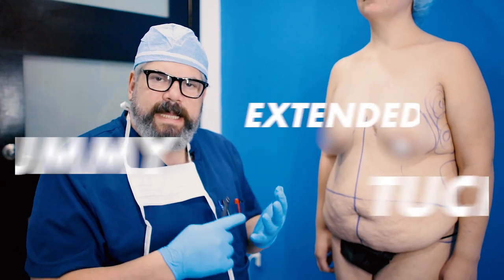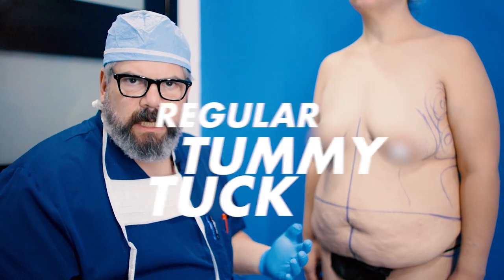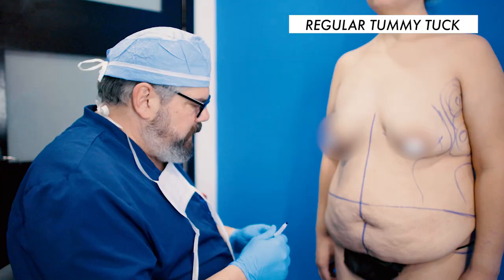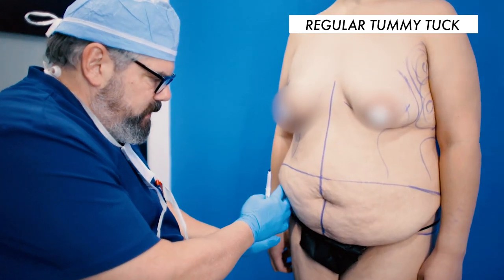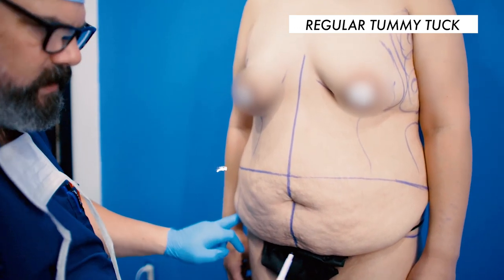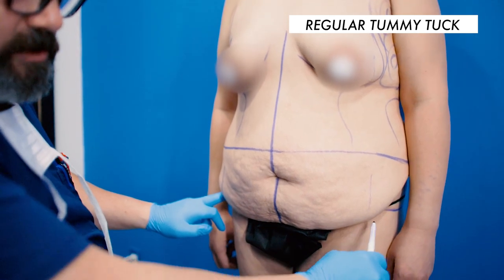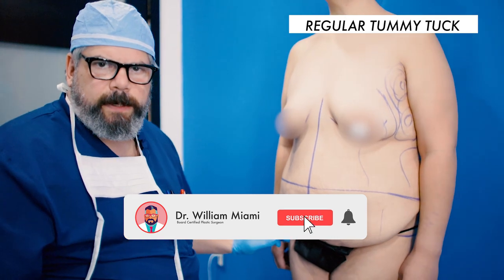So why are some patients candidates for an extended tummy tuck versus a mini tummy tuck versus a regular tummy tuck? A typical tummy tuck is from hip to hip. So if I feel her hip, it's right in here — the incision goes from about here to here. That's a usual tummy tuck: hip to hip.